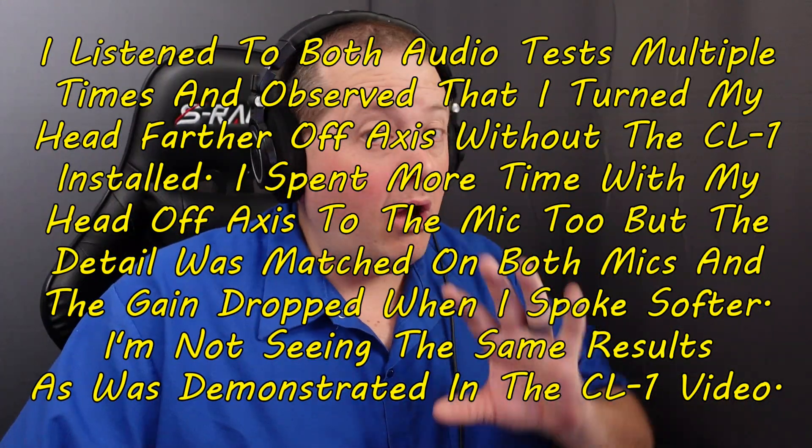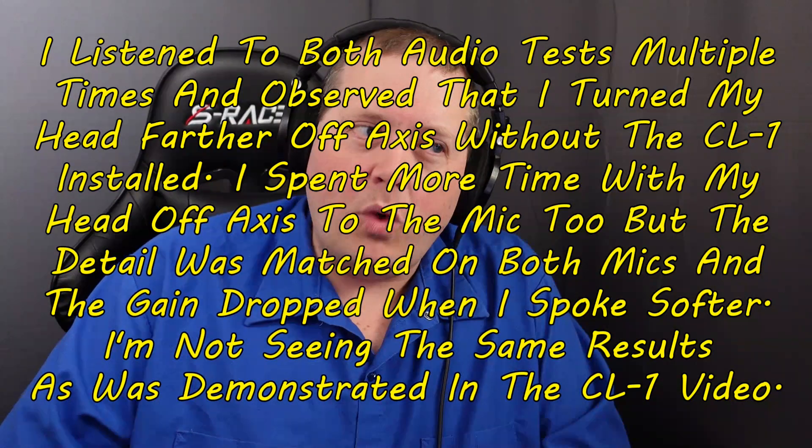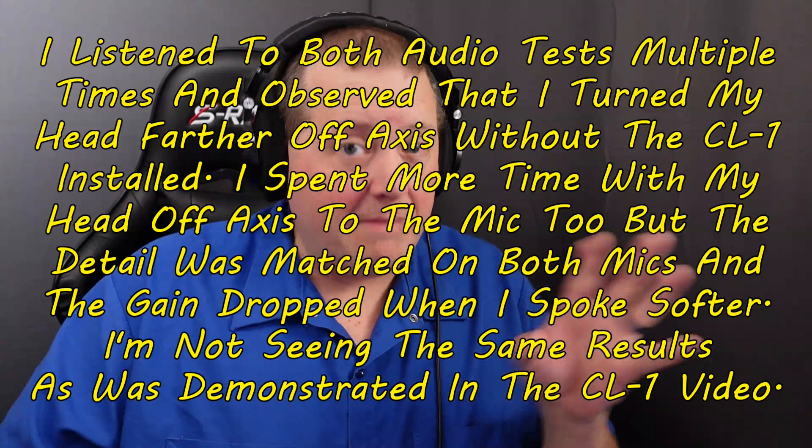So in this case, is the Cloud Lifter actually producing any added effect other than adding gain? If I have a fixed distance from the microphone and turn my head, is it actually benefiting me? My opinion is that it doesn't really. I'm not sure exactly what they did in the Cloud Microphones video, but if you were thinking the CL1 adds some sort of magic voodoo, it doesn't really help much if you already have clean preamps. If you were using a noisier system, that would be a different test, but I imagine the result probably wouldn't be dramatically different.